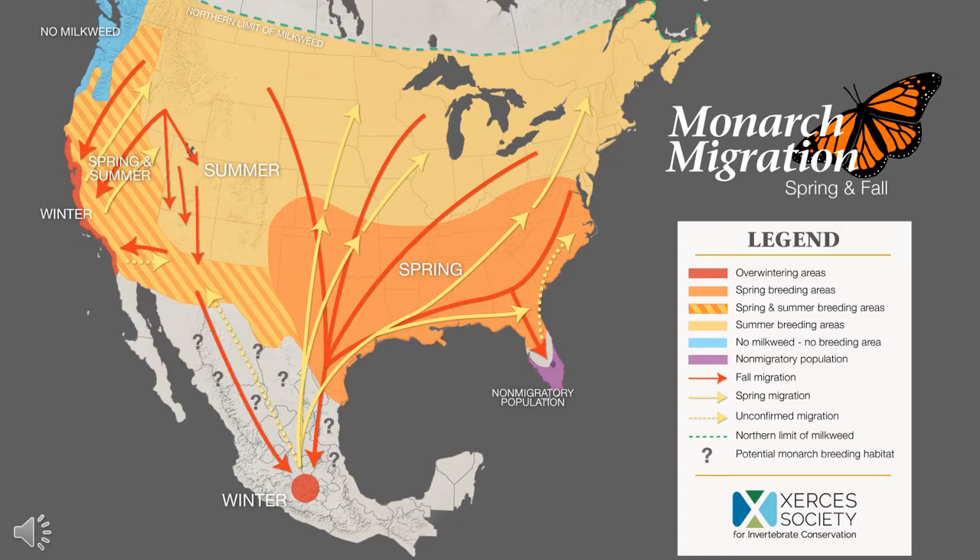Some monarchs even make it as far as southern regions of Canada. Starting in mid-August, these monarchs from throughout the northern breeding range begin their southward migration to Mexico, reaching overwintering sites in early November.